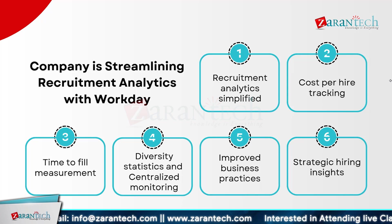Experience the benefits of streamlined processes, enhanced efficiency, and strategic insights. Workday simplifies recruitment analytics for a smarter, more effective hiring process.